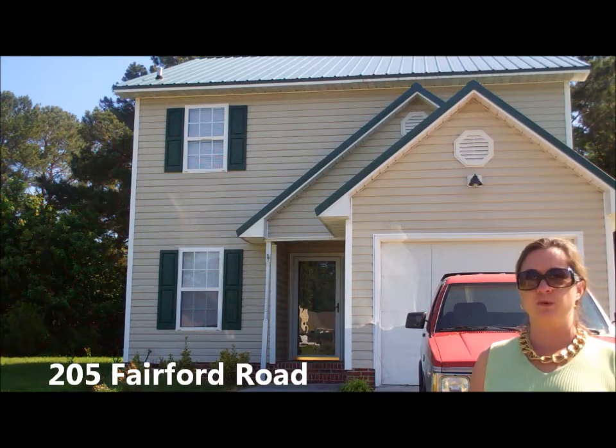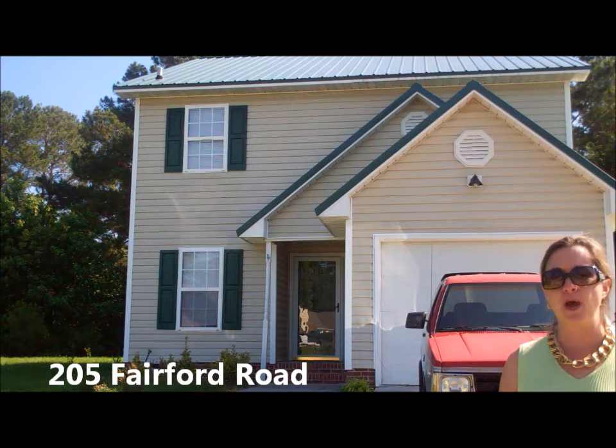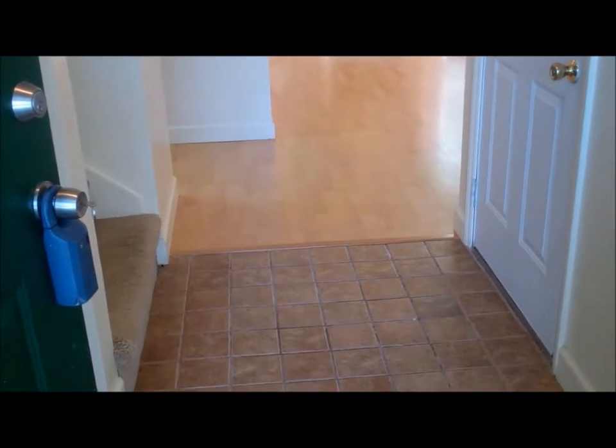Hello, I'm Jennifer Bullock with Coldwell Banker Seacoast Realty, and welcome to 205 Fairford Road in Castle Hayne, North Carolina. As you walk into the house, you walk into a nice tiled foyer.